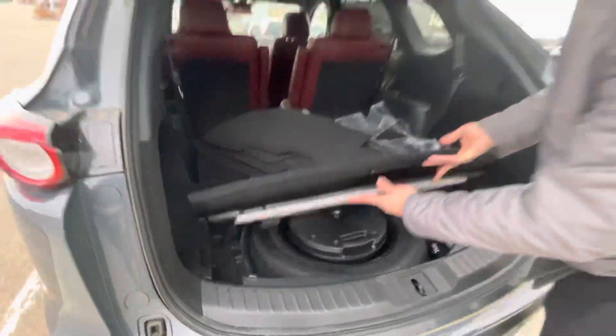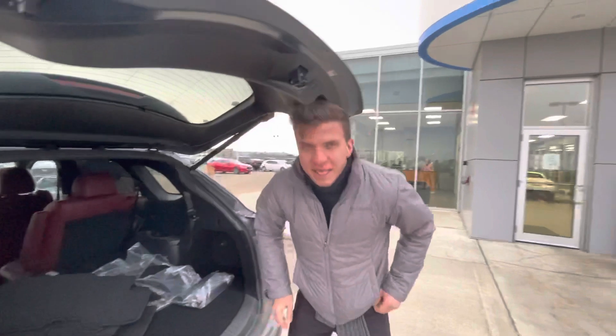You also get your jack, your spare, and an 18-inch Bose subwoofer. So if this is the one for you, I'd love to get you into it — just give me a call at 780-986-9665.